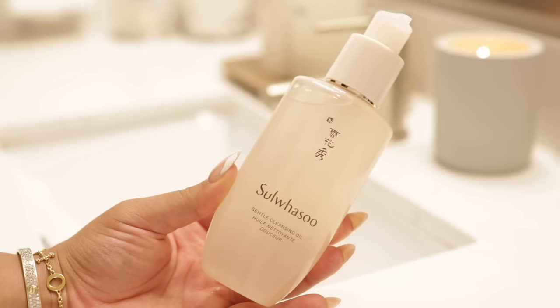We're just gonna hop right into it. Before I even get started into my cleansing routine, I have to wear these water-resistant wristbands — I hate when water runs down my arm. I'm gonna go in with the Salawusu gentle cleansing oil.